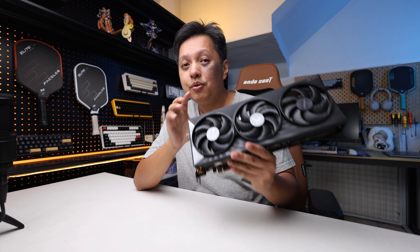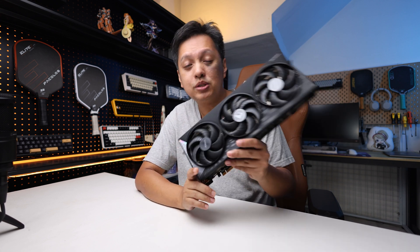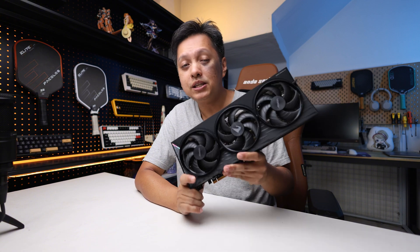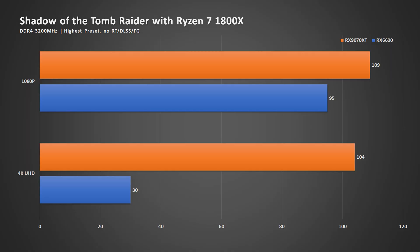And I wanted to see how it holds up — or should I say holds back — when using it with the AMD Radeon 9070 XT. Without further ado, let's dive into the benchmarks.